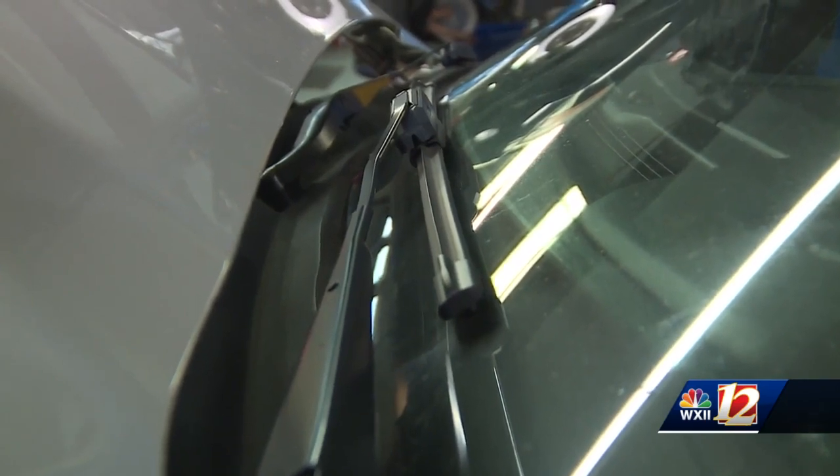You definitely don't want to be caught out in any kind of weather with bald tires. It's especially bad in the snow, but it can even be bad in rain. And as the temperatures drop, you do have a decrease in grip, so it's good to have as much tire on the road as possible. Aside from tires, it's also important to make sure wipers are in good condition.